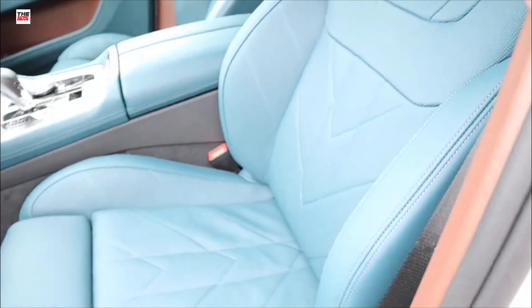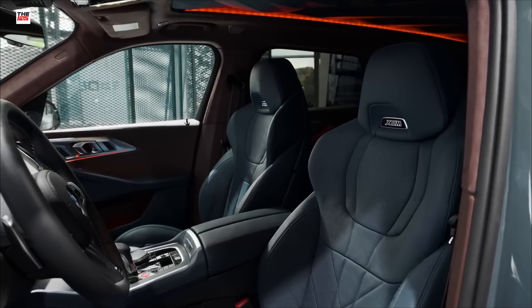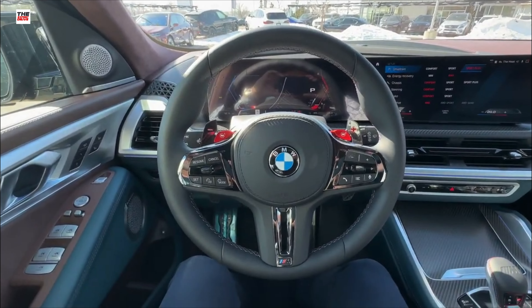The fast SUV uses the latest iDrive 8, features a head-up display as standard, while offering the broadest suite of driver assistance systems BMW has ever installed.